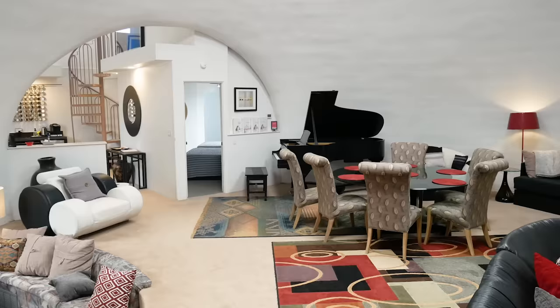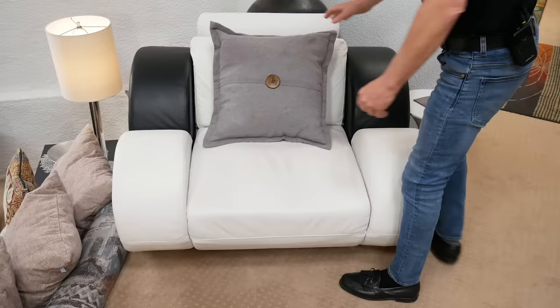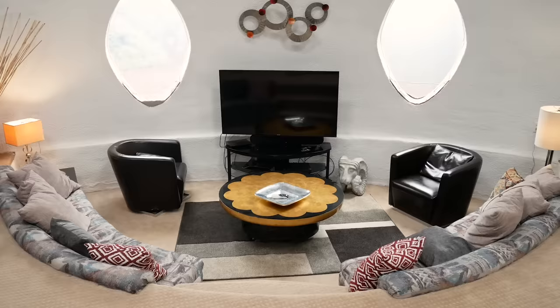One of the fun things about this home is how we've been able to find specific furniture that really fits the vibe. Here we have this really unique chair that also reclines. Here we're sitting in our sunken living room, which gives us some feeling of texture, some feeling of sharing space where we can get together on a personal level.